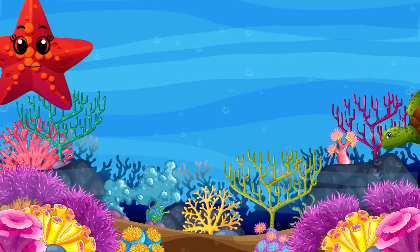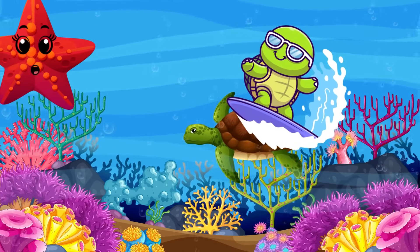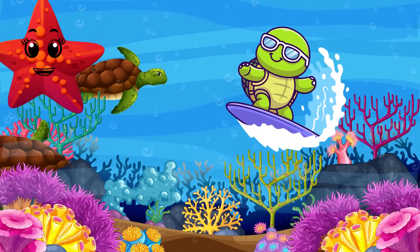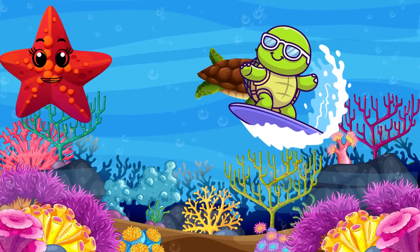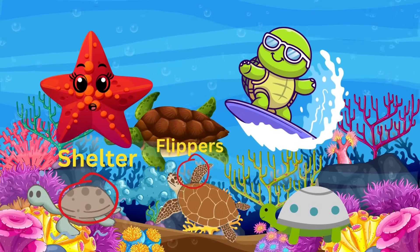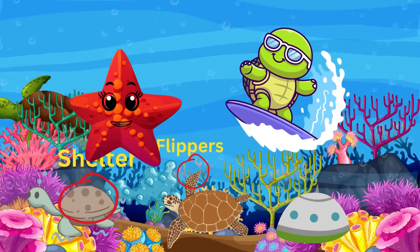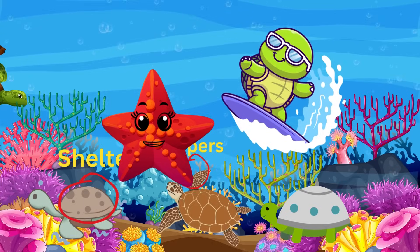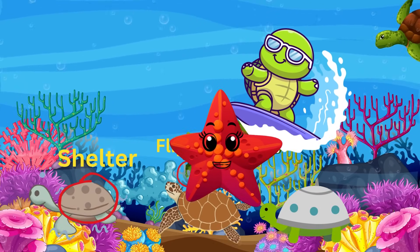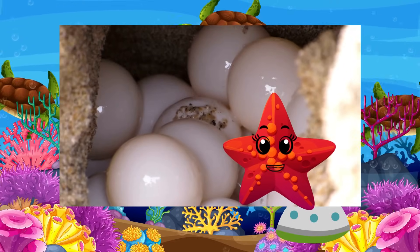In the sunlit zone, you'll also meet gentle sea turtles. Look — who's that gliding gracefully? It's the sea turtle! Sea turtles have been swimming in the ocean for over 100 million years. Did you know sea turtles have shell protection from predators? Sea turtle flippers are remarkable adaptations that enable these creatures to thrive in marine environments. Baby sea turtles are called hatchlings.